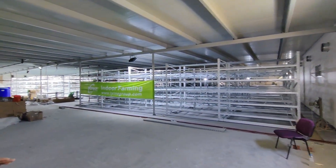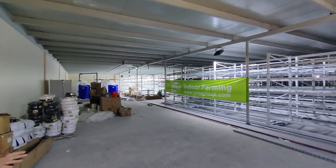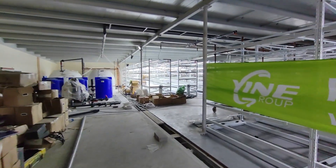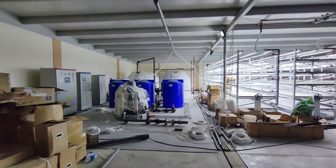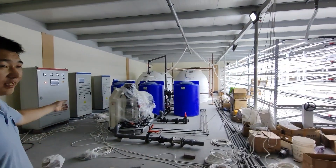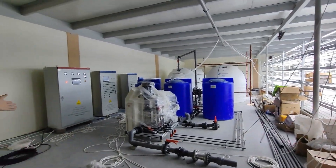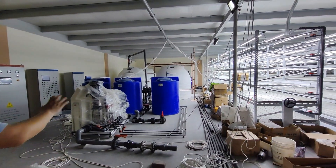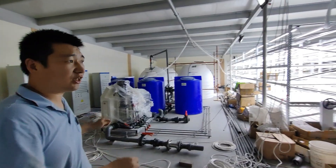This area is more than four cylinder submeter and all the system is automatic. For example, this one is the water freezing system and this one is for the LED control panel, and all the control system is automatic.